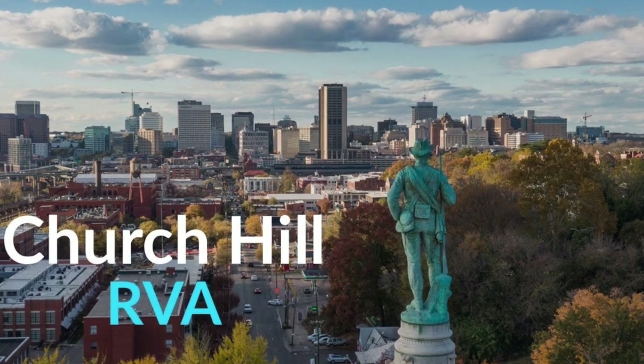Next up, we have Churchill. For those seeking a neighborhood with a strong sense of community and historic charm, Churchill is a top contender.